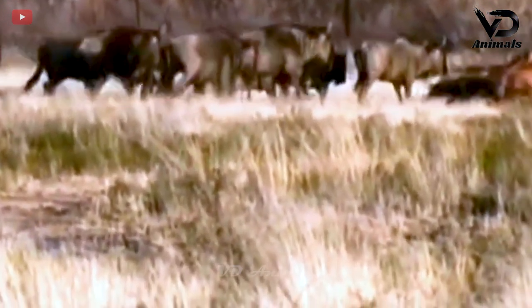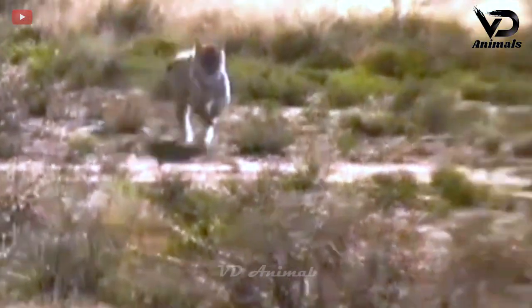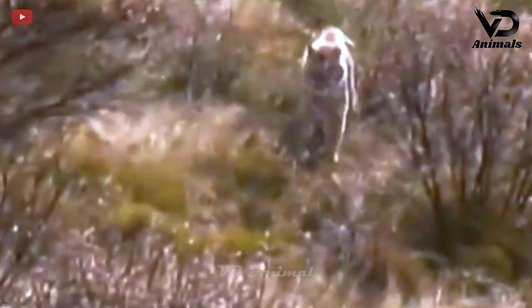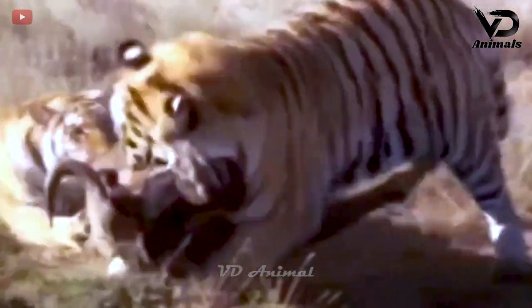The wildebeest herd was running away from the tiger that was lurking right there. The tiger started its hunt and quickly caught the wildebeest, then quickly killed its prey for a meal.